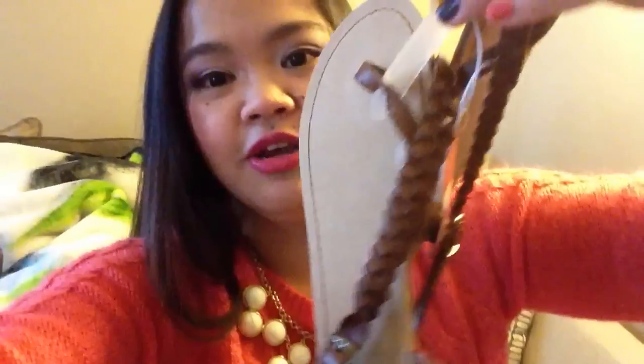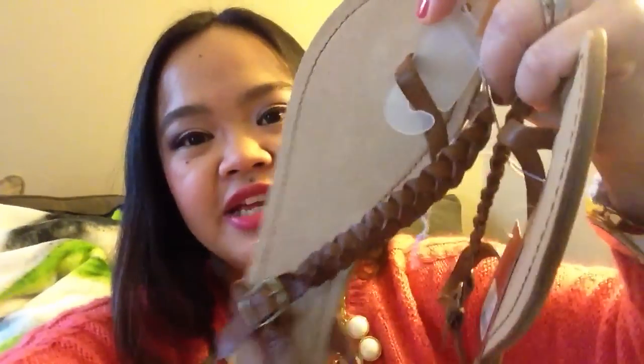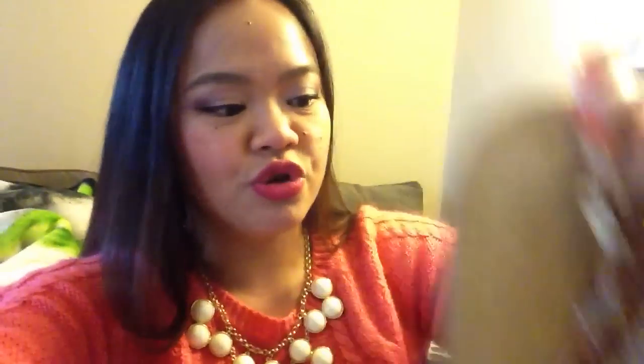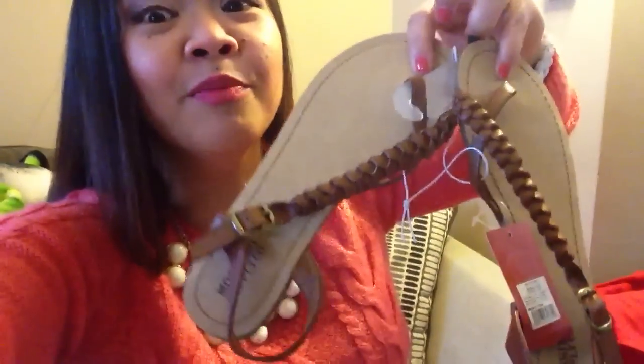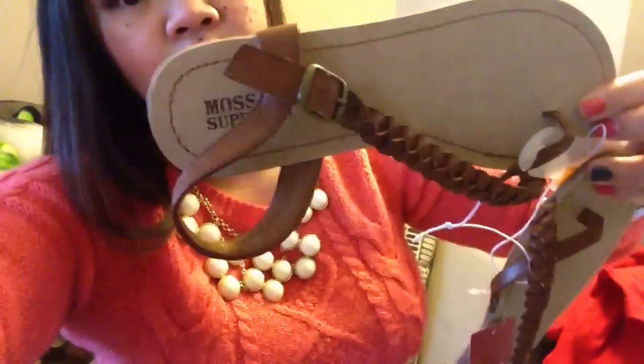This is the first pair of sandals that I got. They're camel colored sandals that go diagonally across your feet. I really like this one because the color is really neutral — you can pair it with anything, and wearing these would really show off your toenail polish. This pair of sandals was only $16.99. It's relatively affordable and pretty cute from Target. This is from Mossimo Supply Company.